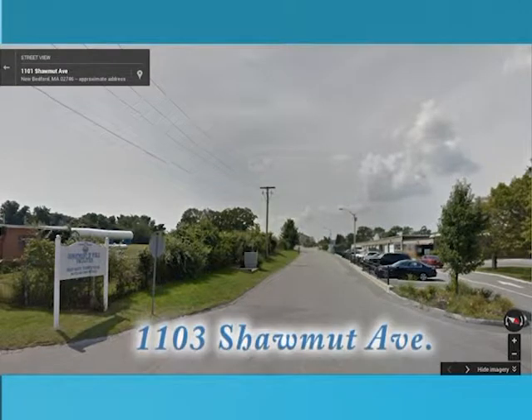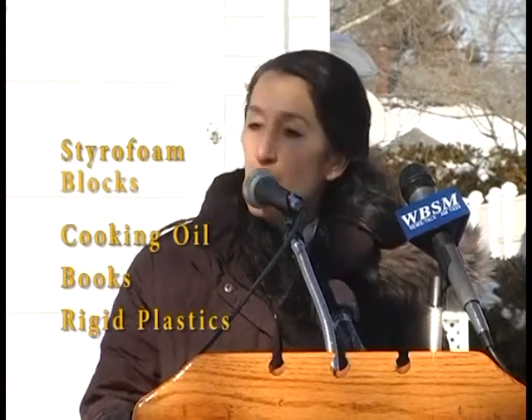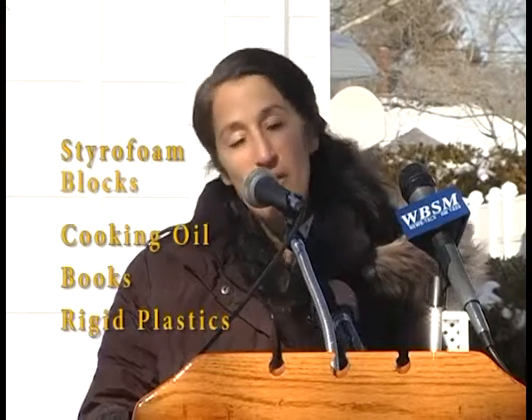Additional materials can be recycled at the city's transfer station, located at 1103 Shaman Avenue. Examples of these items include styrofoam blocks, cooking oil, books, and rigid plastics — such as a five-gallon bucket or an old trash barrel — as well as many other materials.